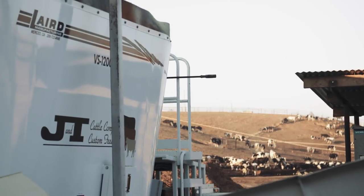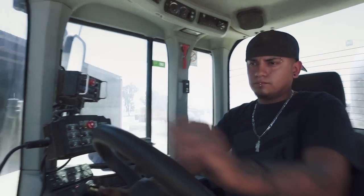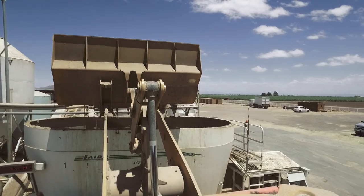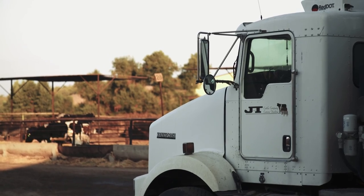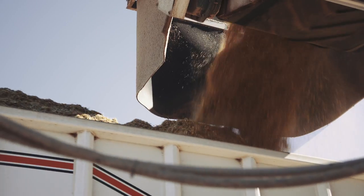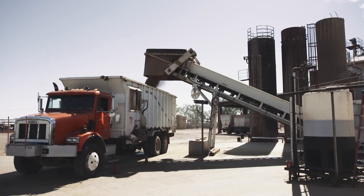One of the unique things about Laird is when they came out and we were setting this all up, one thing that I asked for was that it all be wireless. They assured me they'd be able to do it and they came through with it. Everything we have is automated — our loader driver never has to get out of the loader to switch rations, batches, and so forth. Our feed truck drivers or delivery guys, they do everything wirelessly too. It's just a very simple, easy way to feed cattle.